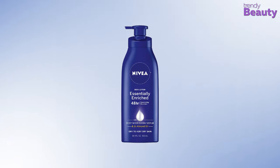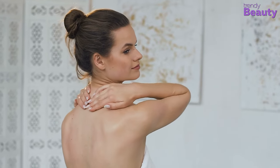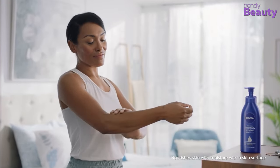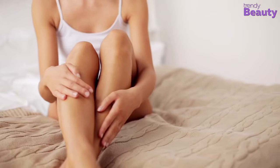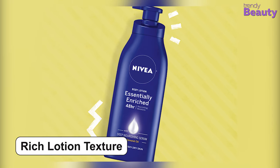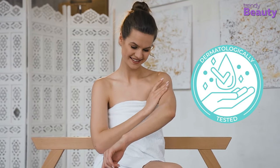Our next pick for today's video is the Nivea Essentially Enriched Body Lotion, which will nourish your dry skin and make it smooth and soft. This lotion is enriched with deep moisture serum and almond oil. The rich formula of this body lotion locks in moisture for up to 48 hours. The lotion nourishes dry skin and the results are noticeable from the very first application. It reduces the roughness of dry skin, making it softer and smoother in appearance. It also has a rich lotion texture, which is great for your skin. The body lotion is perfectly suitable for dry to very dry skin and is dermatologist tested and approved.